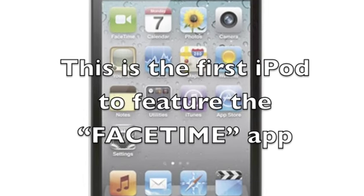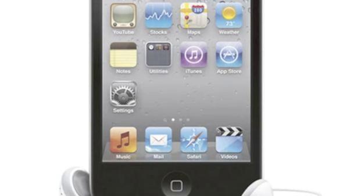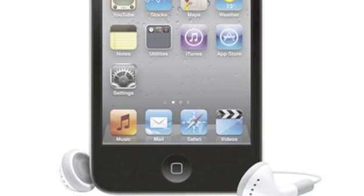This is the first iPod to feature the FaceTime app. By using either camera, you can video chat with other iPhone 4, 4th generation iPod, or Apple computer users.